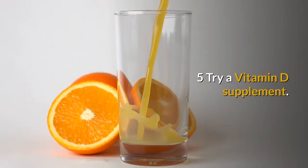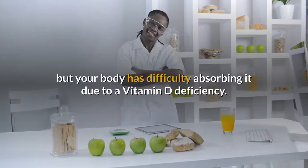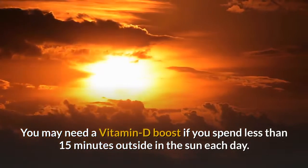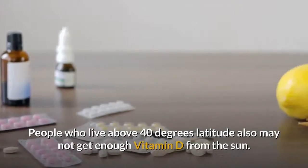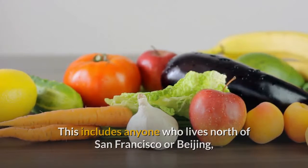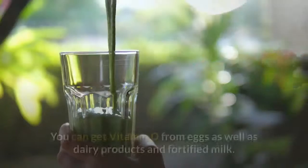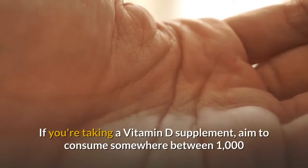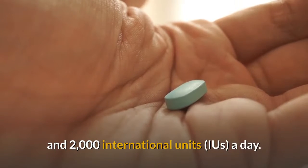Try a vitamin D supplement. You may be getting plenty of calcium in your diet, but your body may have difficulty absorbing it due to a vitamin D deficiency. You may need a vitamin D boost if you spend less than 15 minutes outside in the sun each day. People who live above 40 degrees latitude — including anyone north of San Francisco or Beijing, or south of Buenos Aires or Wellington — may not get enough vitamin D from the sun. You can get vitamin D from eggs, dairy products, and fortified milk. If you're taking a vitamin D supplement, aim to consume between 1,000 and 2,000 international units a day.